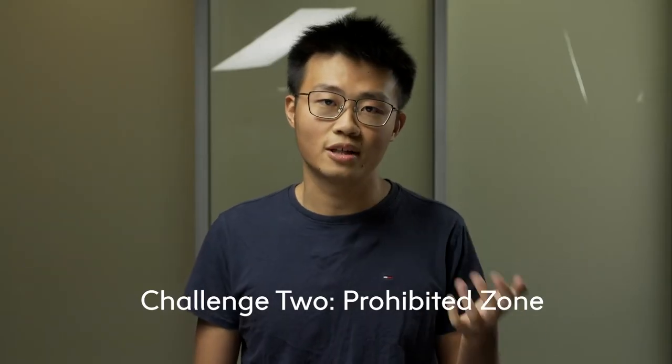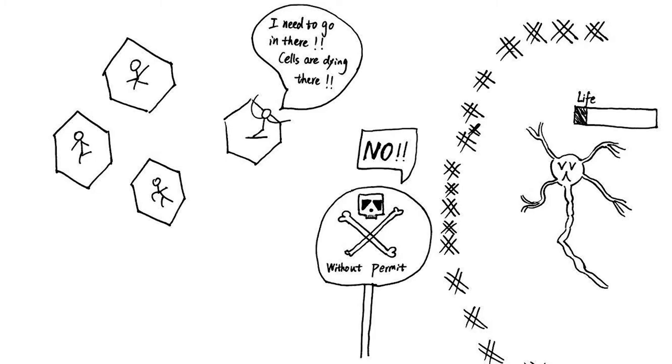Second, there are some prohibited zones in the body which prevent these vehicles from going in. When this virus doesn't have the permit to enter a zone, we don't have the capacity to fix the problems there.